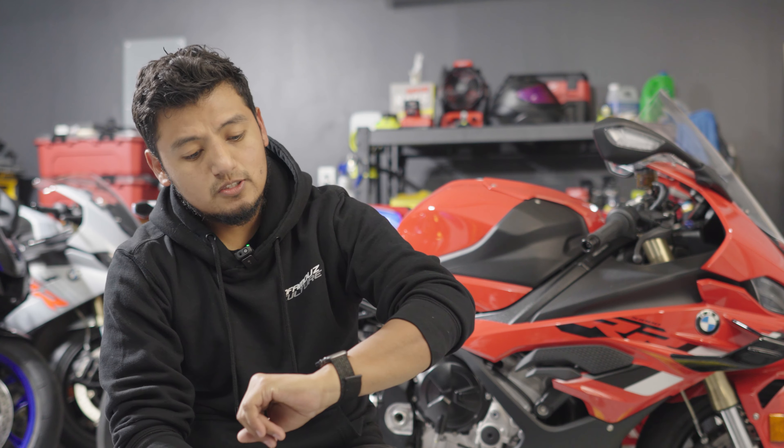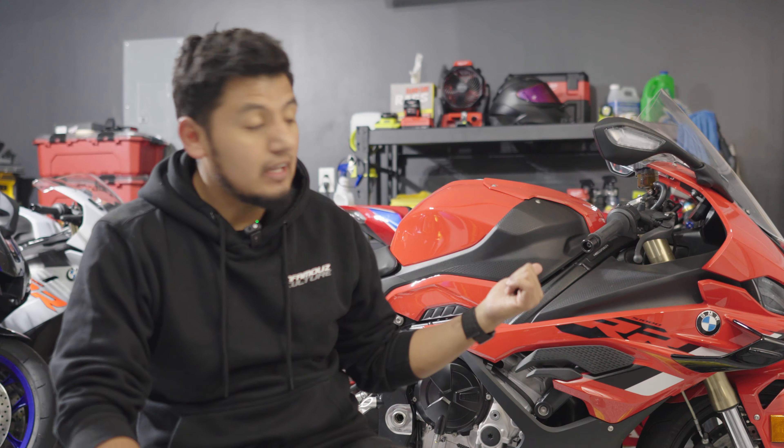What's up everybody, back in the garage. It is past 11 already, a little cold, but I got my hoodie on. This is Day 18 of Vlogmas. Right here I got the S1000, aka Hawaiian Punch.